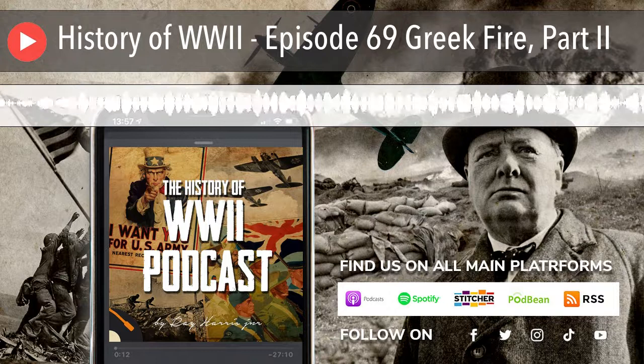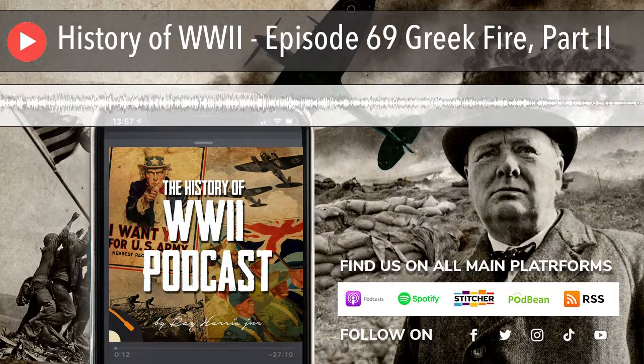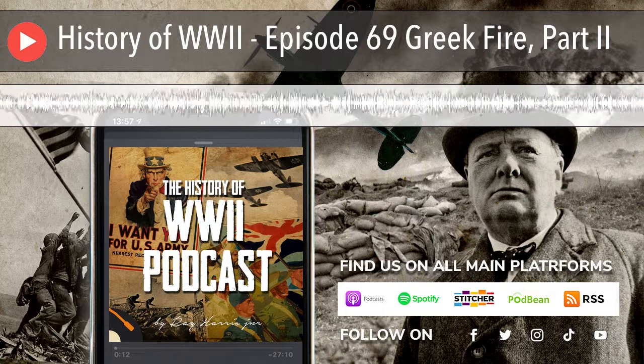Hello, and thank you for listening to the History of World War II Podcast, Episode 69, Greek Fire, Part 2. Emergenza G, or Contingency G, as in Greece, Italy's code name for this operation had commenced.